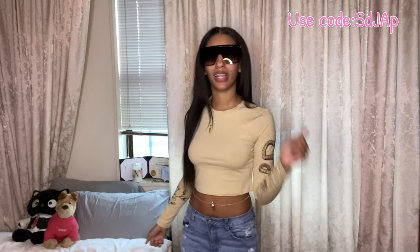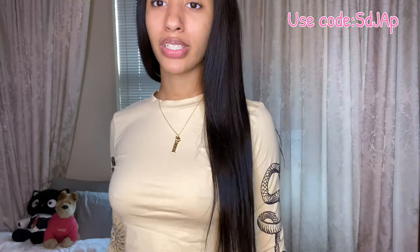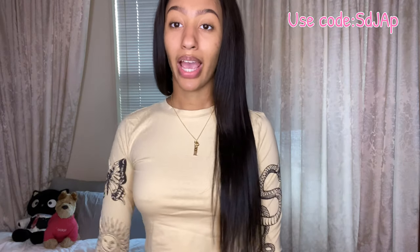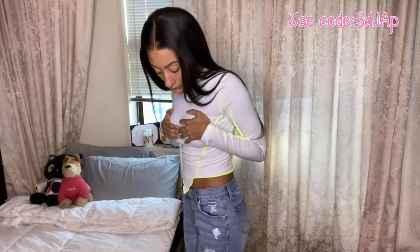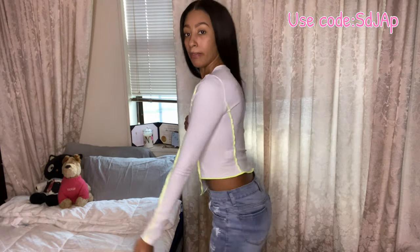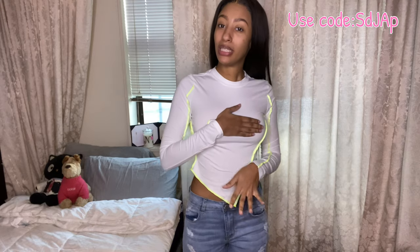Okay so this is a long sleeve asymmetrical crop tee with neon yellow stitching and detailing — it's really really cute. It is see-through because it's a thin material and I have bright lights on, so you'll definitely want to put some type of nude bra on with this. My fake nose piercing came off but overall it's really cute and simple. It's like a basic tee but the little detail makes it pop. It's very soft — some type of cotton-polyester blend.